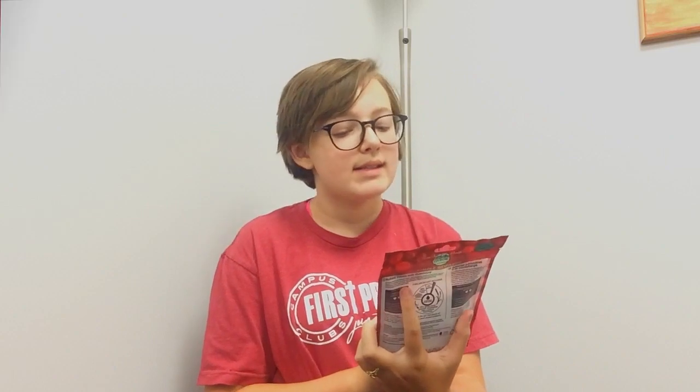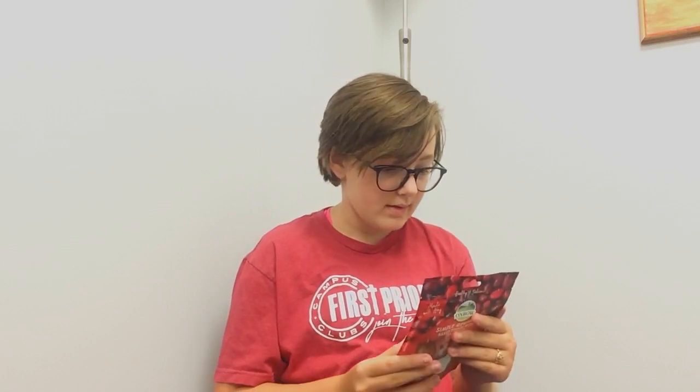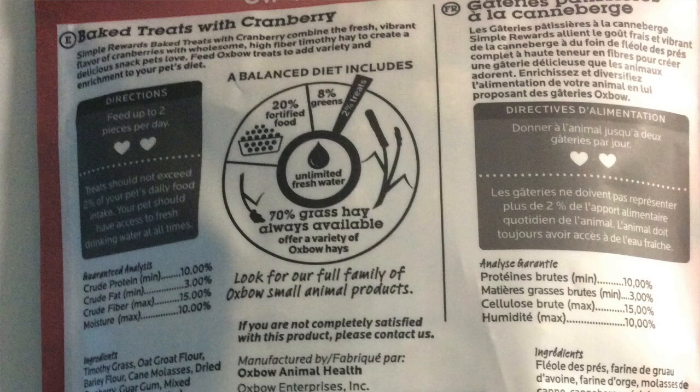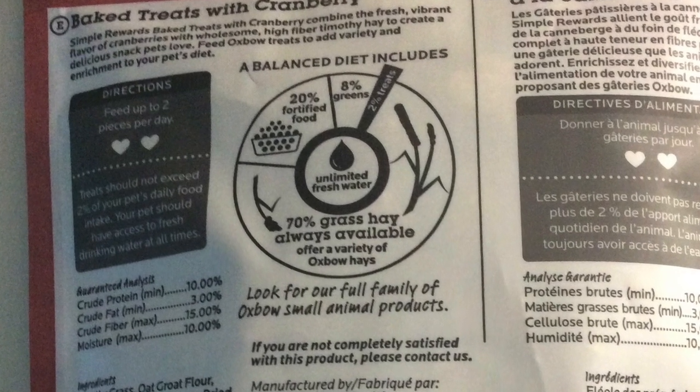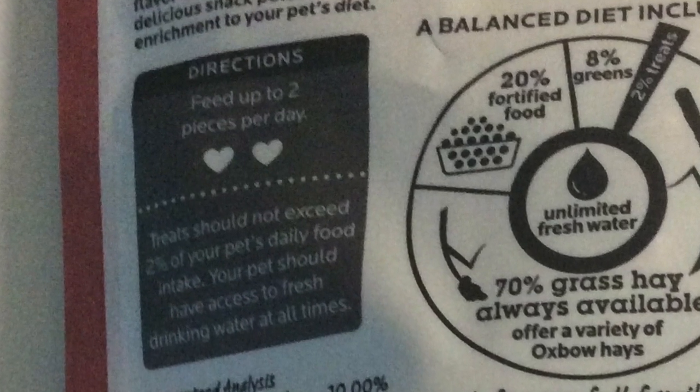The next thing I have are the Oxbow Animal Health Simple Rewards Baked Treats with Cranberry, for rabbits, skinny pigs, chinchillas, and other small pets. At the top it says 'made with hay,' and this is three ounces. Simple Rewards Baked Treats with Cranberry combine the fresh vibrant flavor of cranberries with wholesome high-fiber Timothy hay to create a delicious snack pets love. Feed Oxbow Treats to add variety and enrichment to your pet's diet. The weird thing is it says feed up to two pieces per day, and treats should not exceed 2% of your pet's daily food intake. Your pet should have access to fresh drinking water at all times. That's kind of weird that it says two per day.